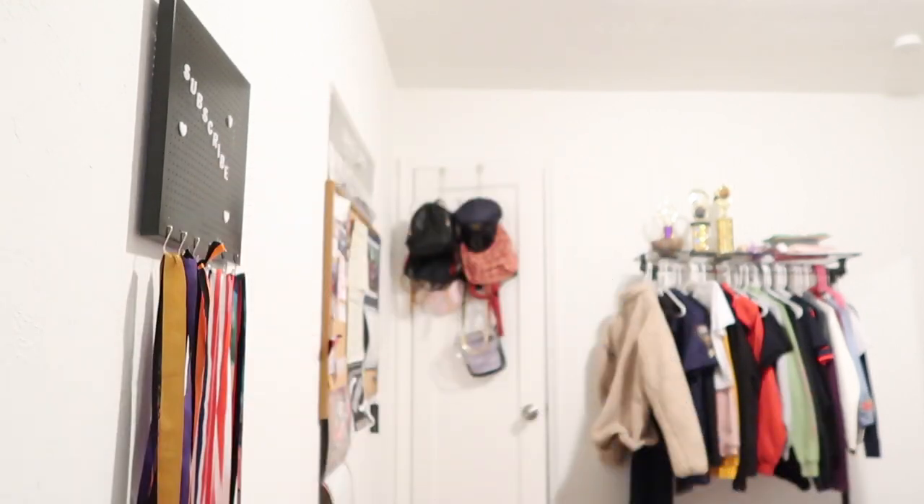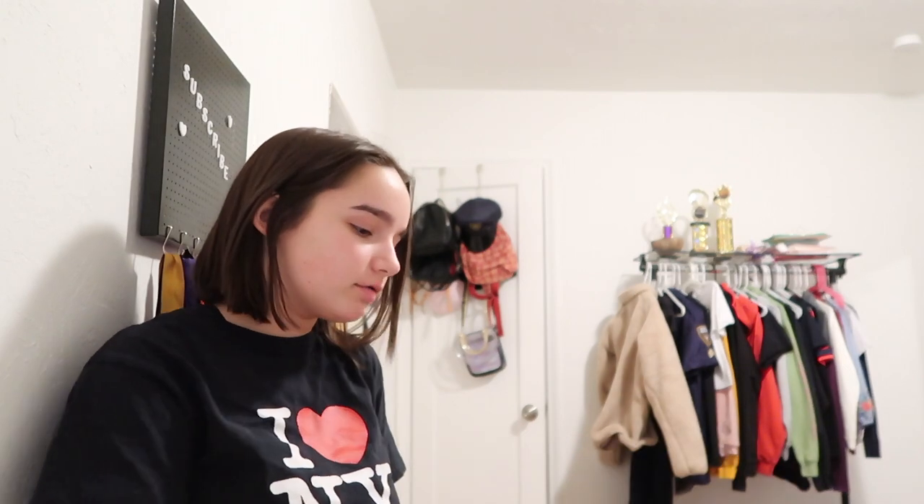Hey guys, welcome back to my YouTube channel! Today I'm doing a video where my scrunchies choose my outfits for a week. I've got this box with a bunch of scrunchies in it — I've got more in my drawer but those are harder to match outfits with. I'm going to put my hand in, pull one out, and whatever scrunchie I get, I'll use for my outfit. Shoutout to Katie's Corner, one of my new favorite YouTubers — she's my inspiration for this.